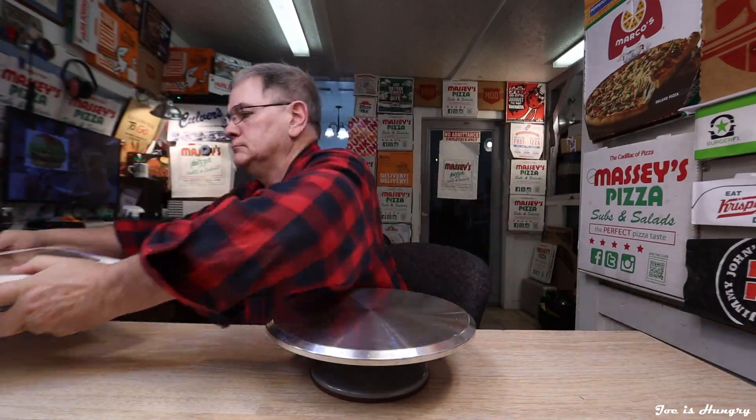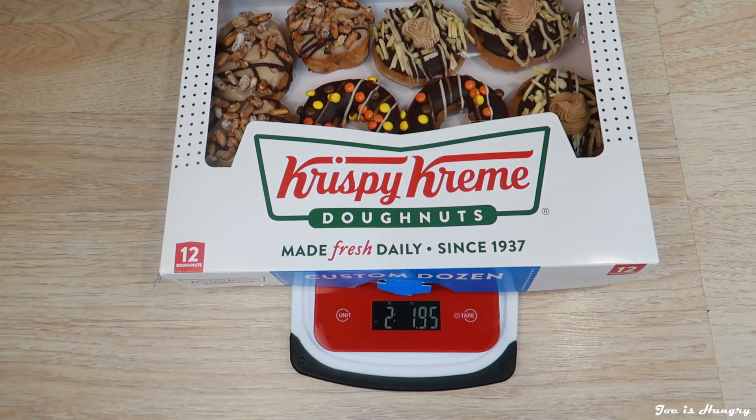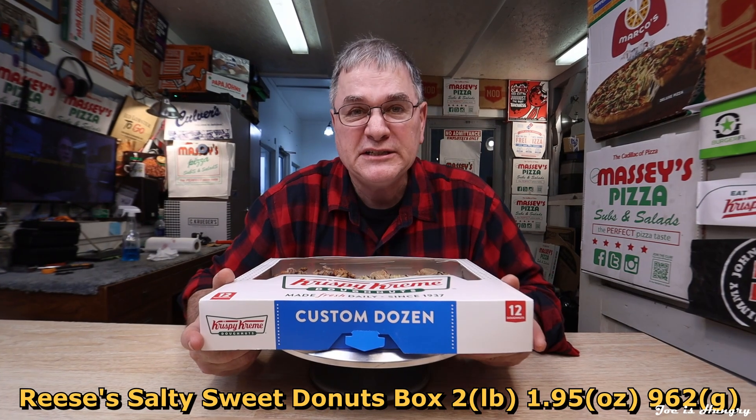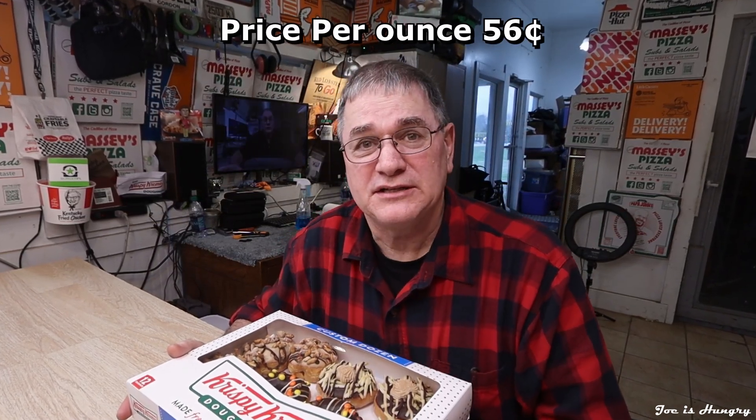I've got my donuts. There's no sense in doing a temperature test, so let's head back to the studios and do the Joe is Hungry weight test. The Krispy Kreme Reese's Salty Sweet Donut box weighs in at 2 pounds 1.95 ounces, or 962 grams. Break out the calculator, do the math, and you come out with about 56 cents an ounce — that's out in the middle of the road for fast food. I don't know how that equates to donut dollars.